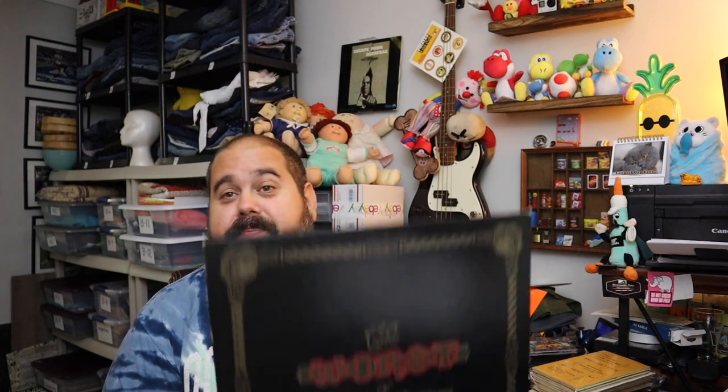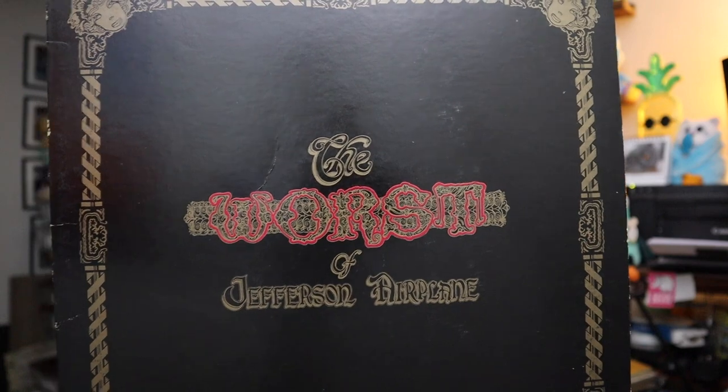Sold another record — this is The Worst of Jefferson Airplane. Not the best — The Worst of Jefferson Airplane. Four bucks for that, plus shipping.